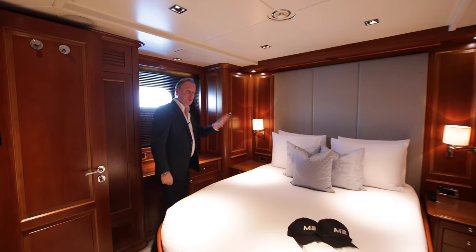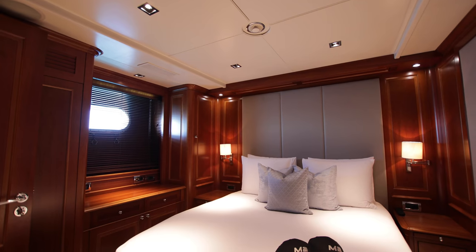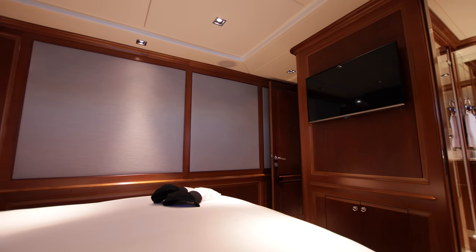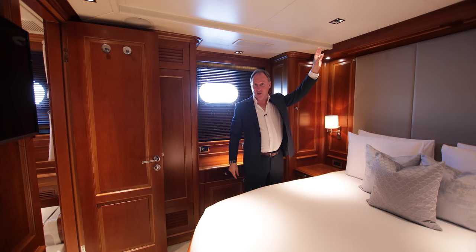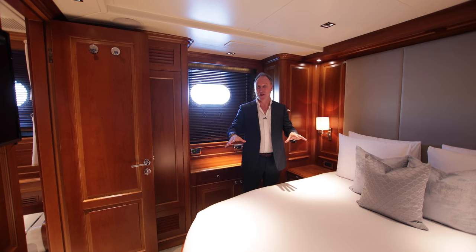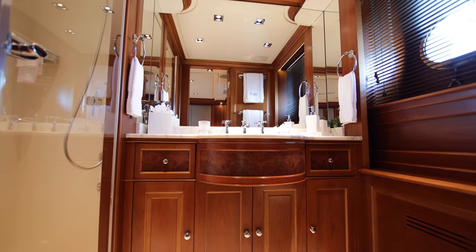We have a further two staterooms here, this time with double beds — very well appointed with a nicely sized television and good wardrobe space. This makes it a great yacht if you have friends or children who are married, with grandchildren — you've got the option of two couples with their children, plus yourself as the main charterer in the master stateroom. I can hardly think of a better way of spending time with friends and family than on board M2 in this wonderful layout. You also have a really nicely proportioned ensuite bathroom, this time with marble rather than inox, and a good-sized shower.